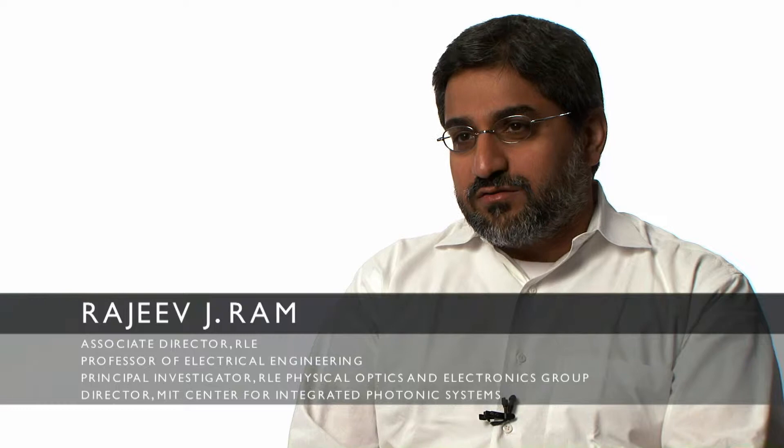I'm Rajiv Ram. I'm a professor in electrical engineering here at MIT, and I'm also associate director for the research lab for electronics.